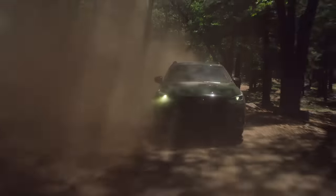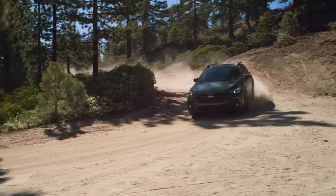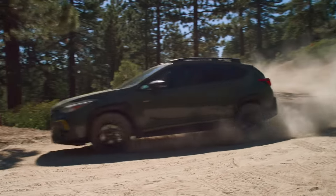Out here, on roads less traveled, in the place where adventure lives, you'll find the all-new 2024 Subaru Crosstrek right at home.